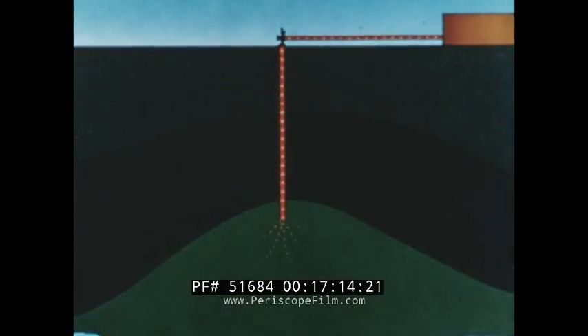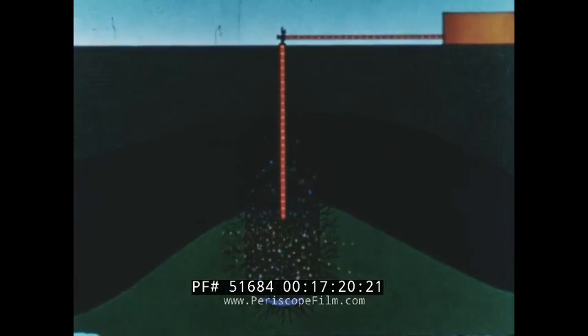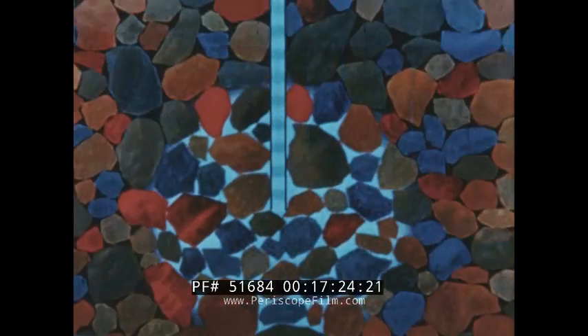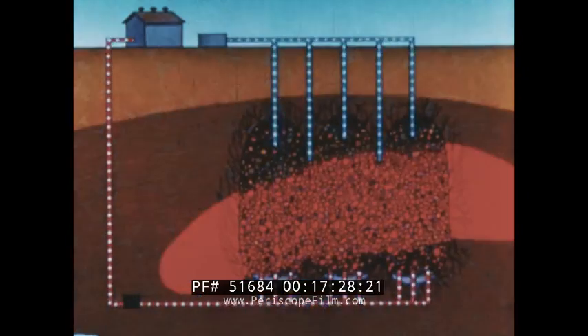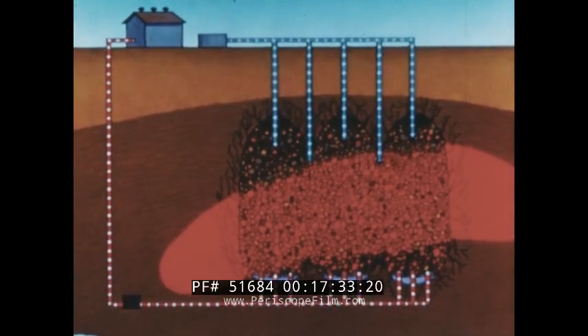In addition, there is the possibility of using underground nuclear explosives for the recovery of natural resources that, with present technology, are not economically feasible. This industrial application of underground nuclear explosives might make it possible to recover untapped sources of copper ore, oil, and natural gas.